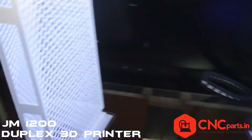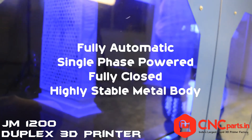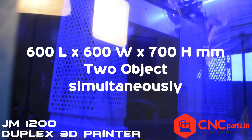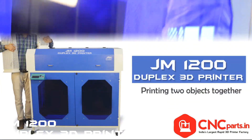The JM1200 Duplex 3D Printer is fully automatic, single phase powered, fully closed, and features a highly stable metal body. It can easily print objects as large as 600 x 600 x 700 mm in height, two objects simultaneously.